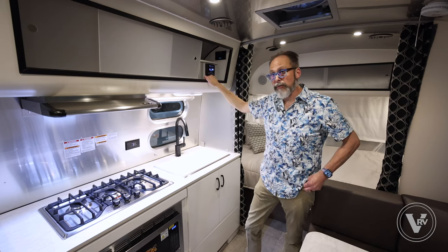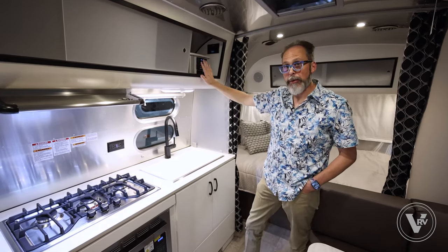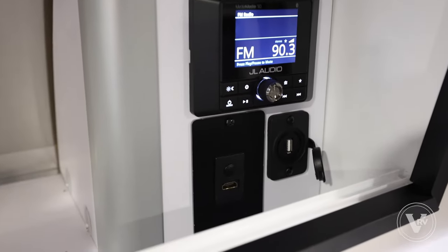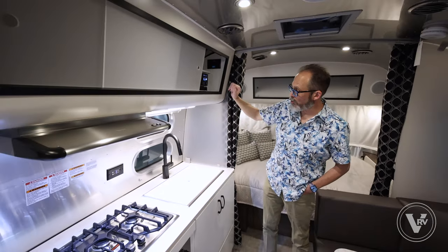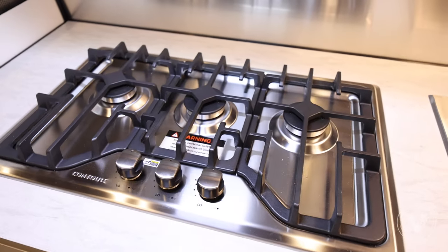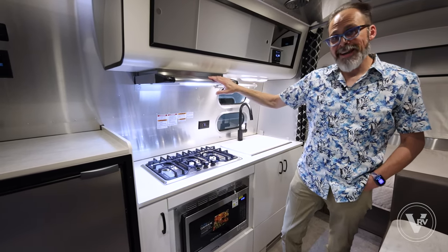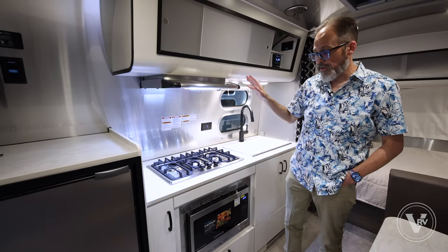They did eliminate the Blu-ray players for 2023, but they've got what they call the bring-your-own entertainment package. What you've got now is an inverter plug as well as an HDMI port that both go over to that television. So if you want to bring an Apple TV, a game system, Blu-ray system — whatever you want to do, you can do it. Nice three-burner cooktop — the 22 is the only one that comes with three burners, where the other two models just have two. Nice big residential-style cooktop with a vented hood with a light, and that vent hood does actually vent outside, giving you nice air circulation.